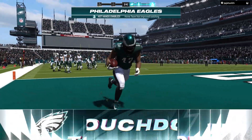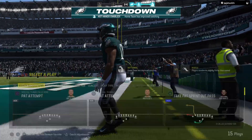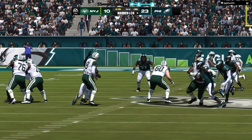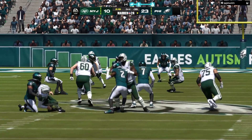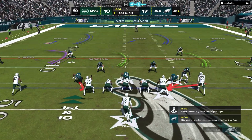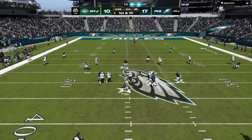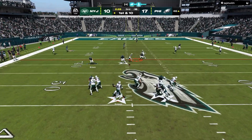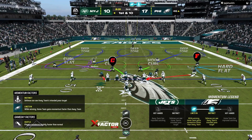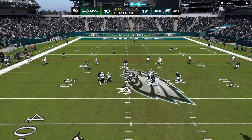Alright man, so I got another video here, and this isn't more or less like a rant — it's still a breakdown, but I'm not really ranting on this one. I just want to show you guys what I mean when I talk about read and react defense, especially in the trailer when they were talking about how DBs would normally react to the ball if they can see it, versus them having their back turned and then all of a sudden doing a 360 no scope and picking the ball off. So this is what I mean with read and react AI. I got it looped up in the background so I'm going to talk about it as it plays.